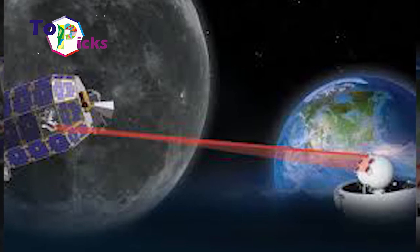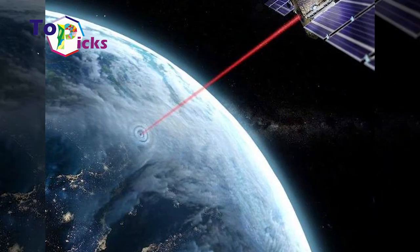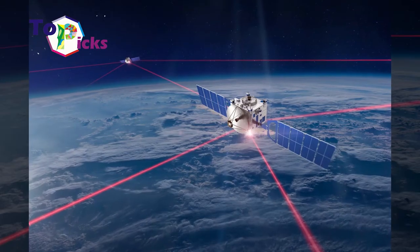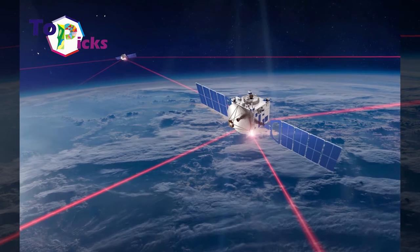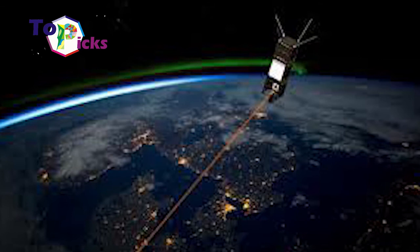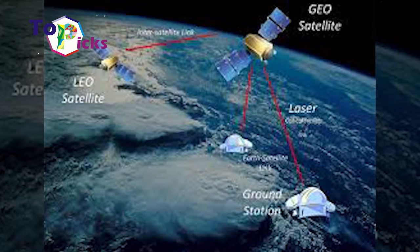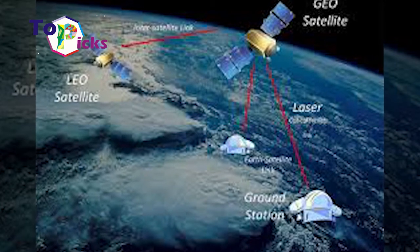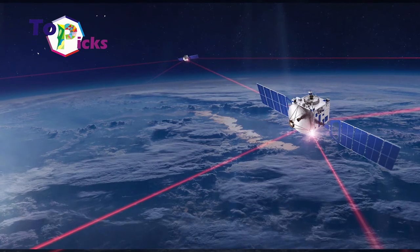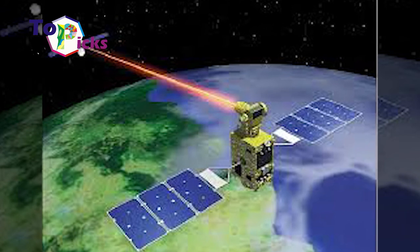The distance between Mars and Earth is about 55 million kilometers, and this makes the communications between people on Earth and astronauts the most important concern. Up to this day, the data transmission speed between the two planets is still at 250 kbps, which is considered impractical for most parties. Therefore, NASA conducted a communications test via laser in 2013. This research was conducted under the name Lunar Atmosphere and Dust Environment Explorer.